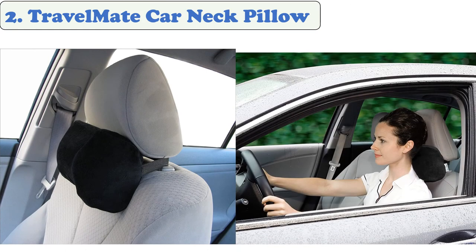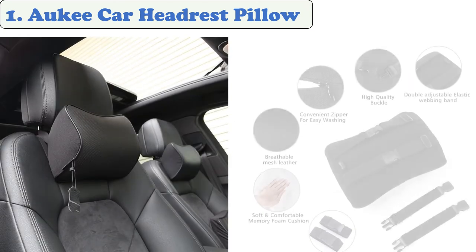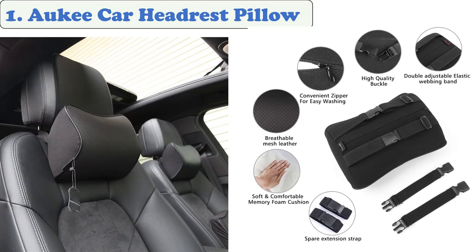The Travel Mate headrest is easy to install in your car during traveling. The design is easily adjustable and can be adjusted at the driving seat. The manufacturer says you can use it while driving so you don't have to take it off when you're in the passenger seat.